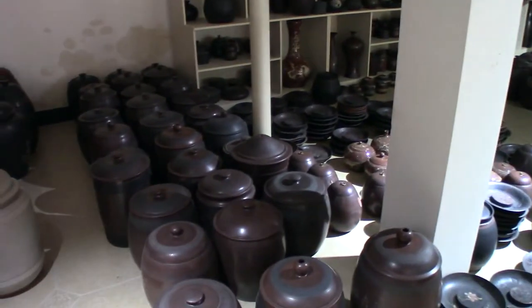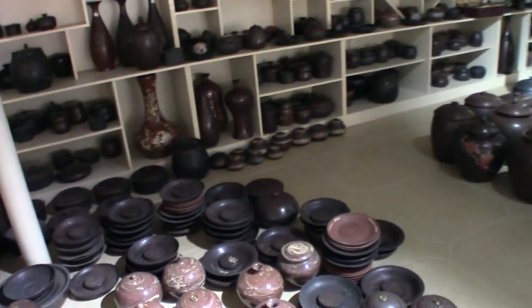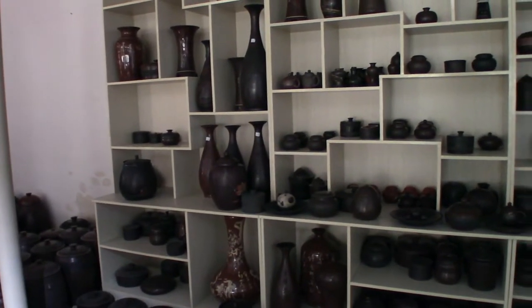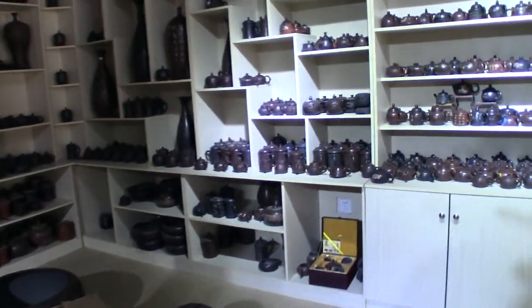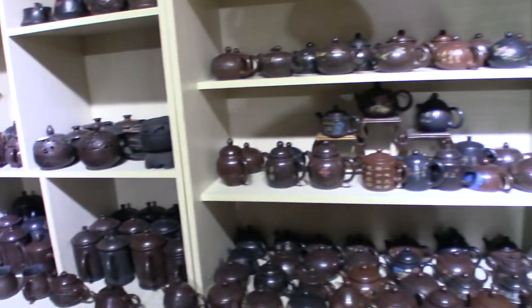Interesting note about Jianshui: Jianshui was actually presented as art at the Chicago World's Fair of 1931, which is pretty cool. So there actually is a history of Jianshui in America that's almost 90 years old. There's more teapots and stuff over here — pretty cool. Just dig through and find good deals.